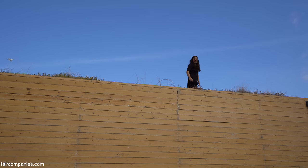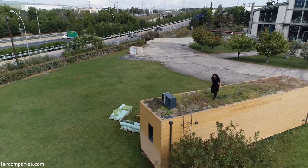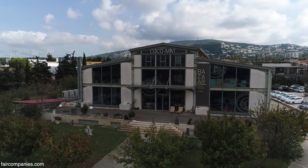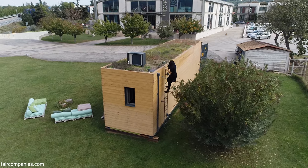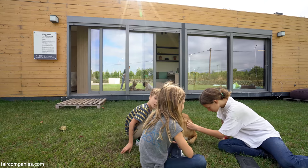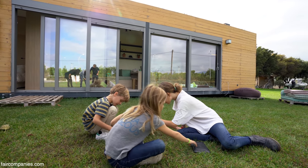As for whether the green roof helps with insulation — it doesn't. Here are the headquarters of Kokomat, experts in mattresses made out of natural materials. Kokomat started supporting us about a year ago, so this is our exhibition space as well. Potential clients come here and experience it.